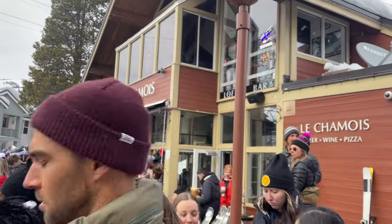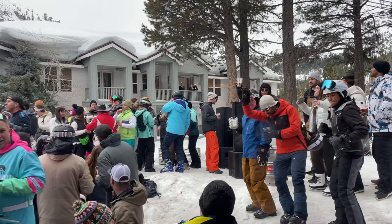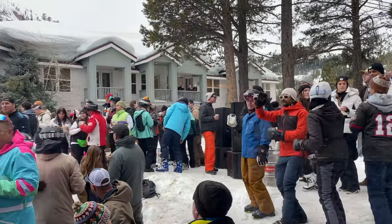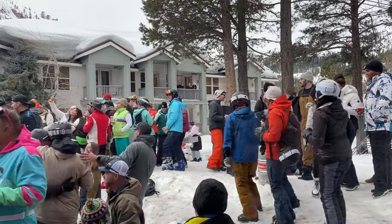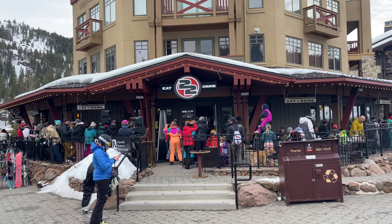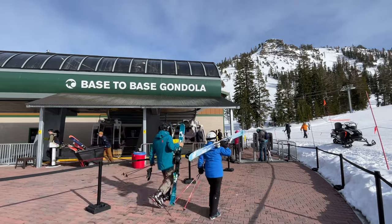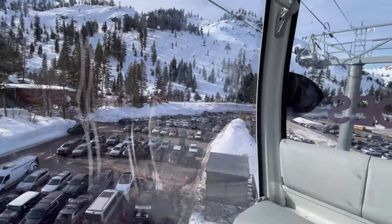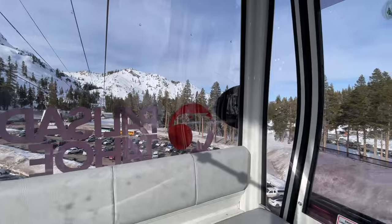Once the slopes close at 4 p.m., the vibrant après ski scene comes to life in the village. After you've explored the Palisades side, you can take the base-to-base gondola to the Alpine Meadows side of the resort. The gondola takes around 15 minutes and gives you a beautiful view of the surrounding mountains.